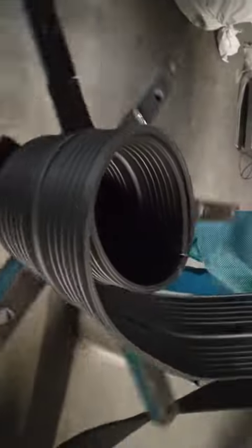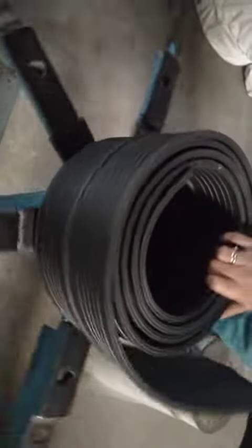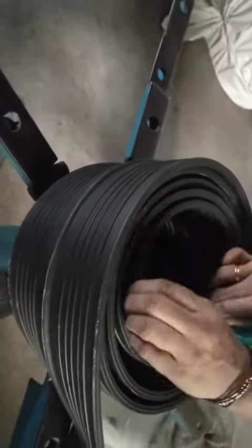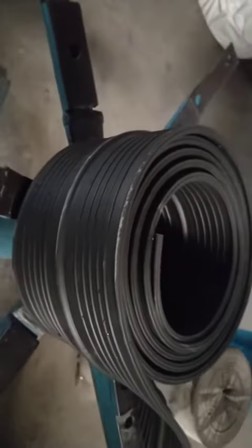Chemical Resistance. The resistance of PVC to various chemicals makes these water stoppers suitable for use in environments where exposure to corrosive substances is a concern. This chemical resistance adds to their overall durability and reliability.